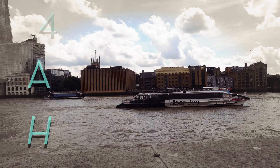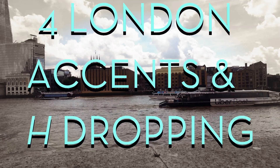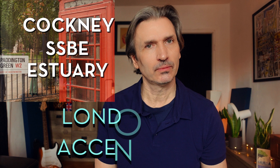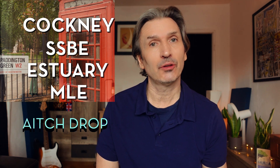Hello, it's John. Welcome to London. Alright mates! So today we're looking at four London accents and whether you should H-drop or not. The London accents we're focusing on are Cockney, SSBE, Estuary English and MLE. Each accent will have a mini tutorial and I'm going to say the same target sentence in each tutorial so that you can hear how the H-drop is used or not in each accent.